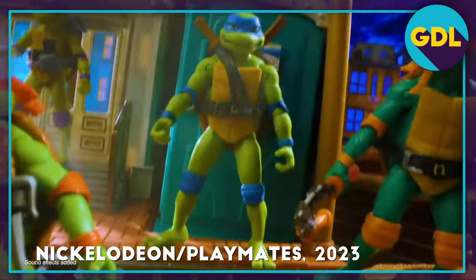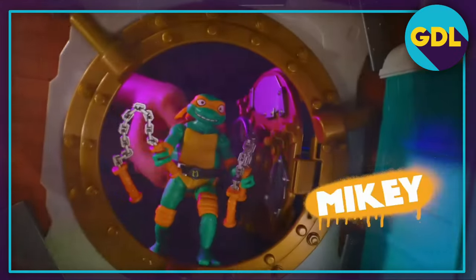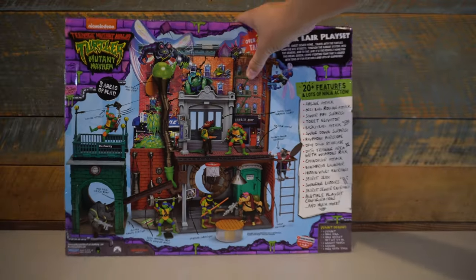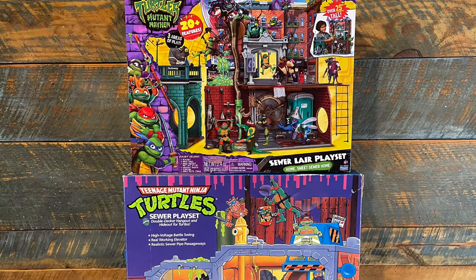So with that lineage and a good movie behind it, expectations for this sewer lair were high. The packaging follows a similar design pattern to the other toys in the Mutant Mayhem line, but this box is massive — not quite as big as the OG lair, but pretty close.